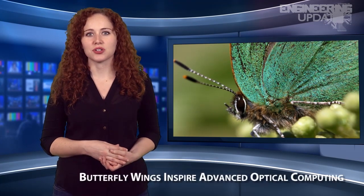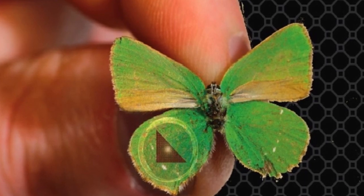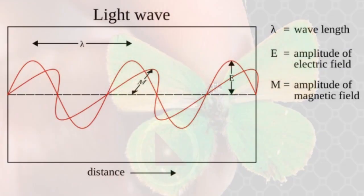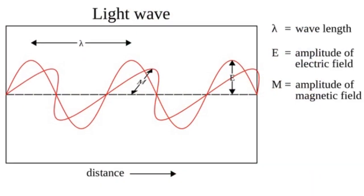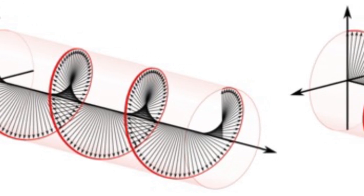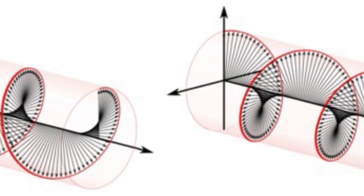In the search for the next generation of optical chips that can be controlled on the nanoscale, researchers from Australia and Germany have found inspiration from the beautiful green wings of the Califur's Ruby Butterfly. By studying the unique properties of the butterfly's wings, they developed artificial crystals with unique optical properties that could lead to advances in quantum computing and telecommunications.